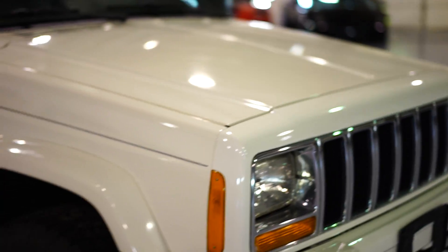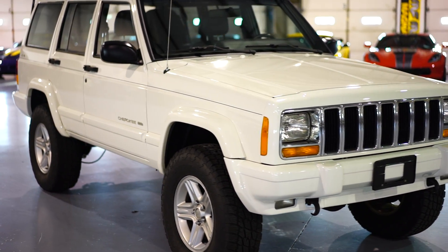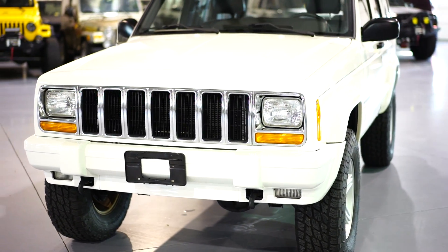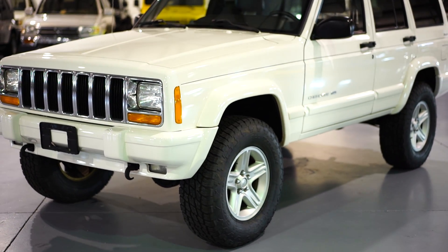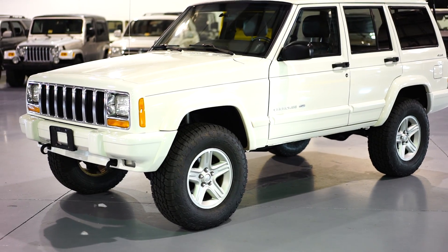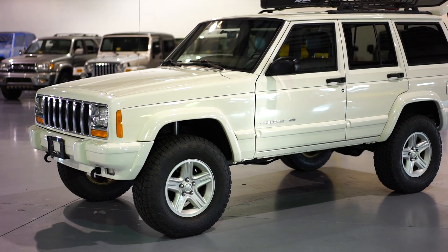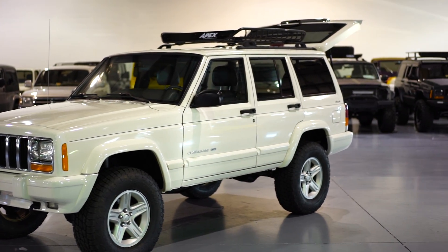So there you go guys — a good showing of the exterior, the undercarriage, and the interior. The video below this will be the driving portion. If you have any questions about this Jeep or any of our other Jeeps that you've seen in the background, or any of our future builds which can be seen on our website, give us a call at 855-XJ-JEEPS — once again, 855-XJ-JEEPS. You can also reach us directly at 855-955-3377. Thank you.